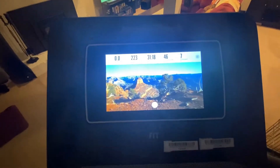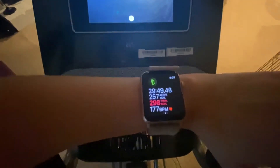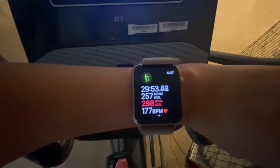Alright — just so you can see, I forgot to start my Apple Watch until like three minutes in, but you can see I burned almost 300 calories for half an hour. I'll take it.